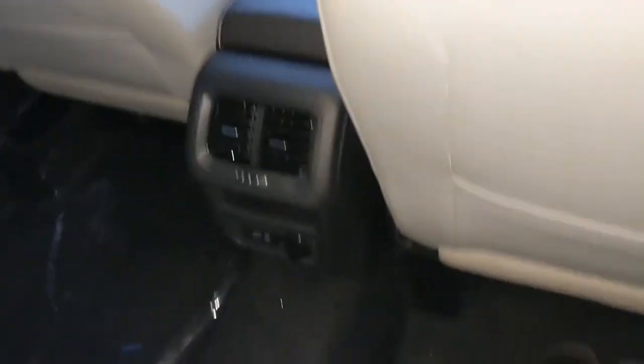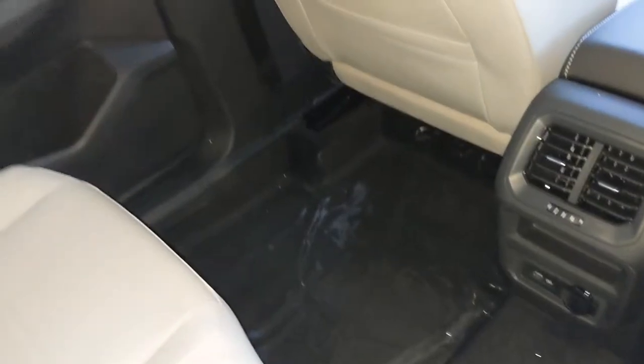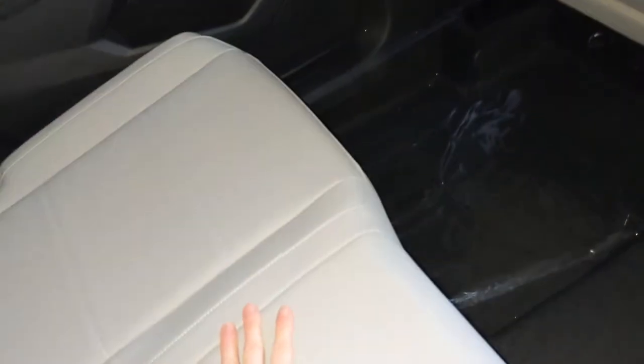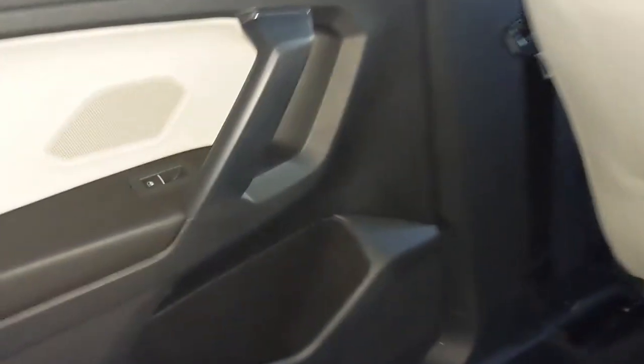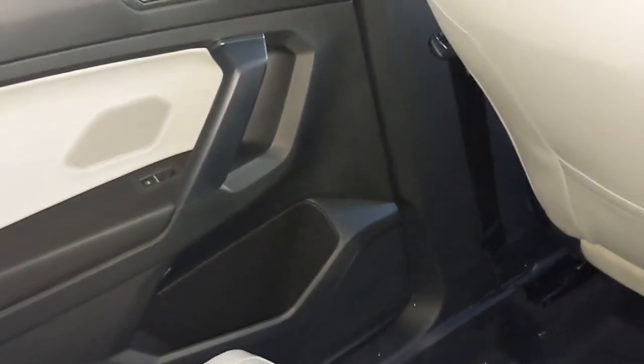Climbing inside the second row, there's plenty of leg room back here. It's very spacious. There's beautiful beige leatherette seating. The seats are comfortable. There's space on your door for your cup holder, your locks, and your window.